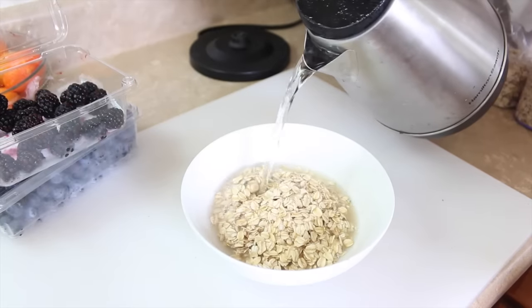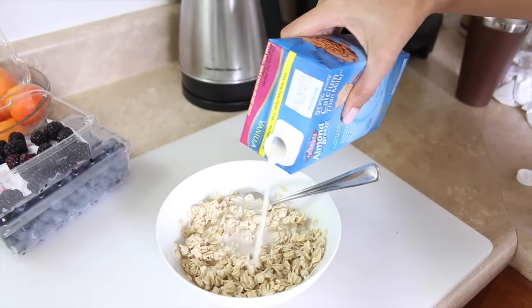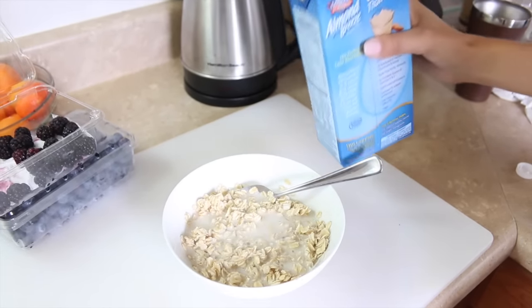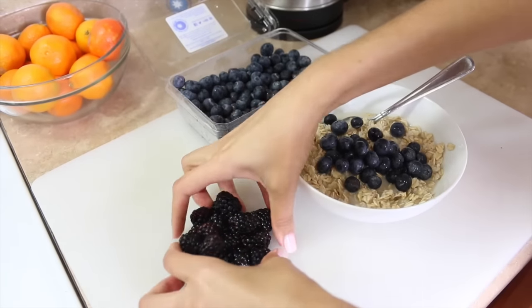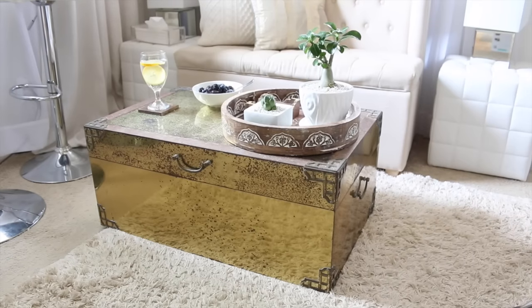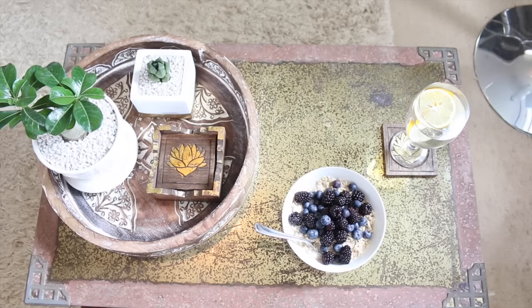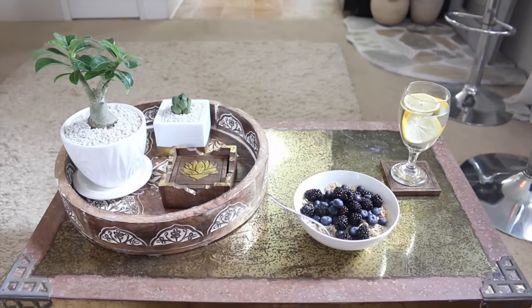For breakfast this morning I'm having old-fashioned oats. I just pour hot water in from my kettle, and once the oats have soaked that up and gotten soft, I add some almond milk and then a big handful of berries — blueberries, blackberries, or really just whatever I have on hand. It could be raspberries, strawberries, banana, something like that.